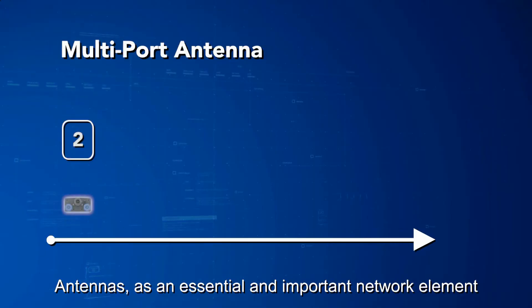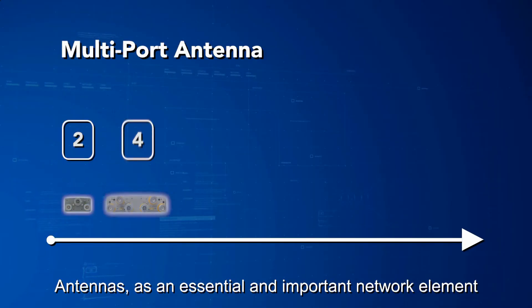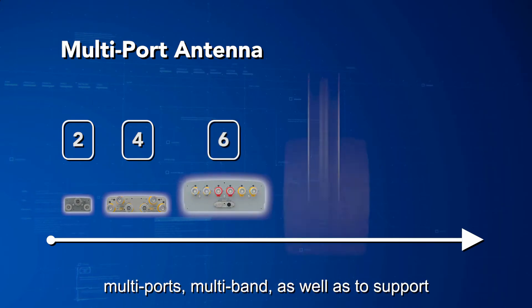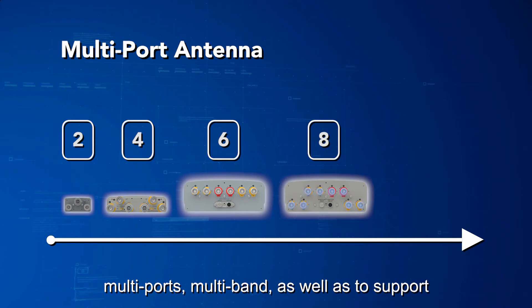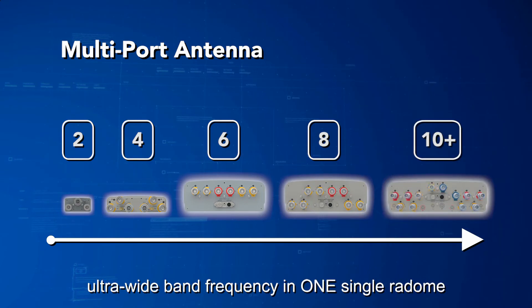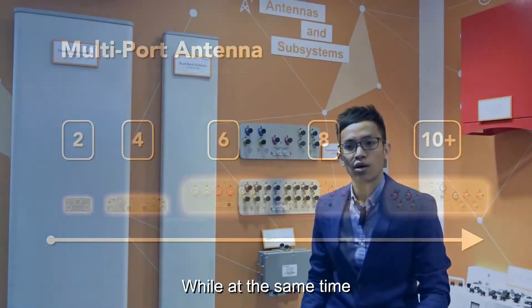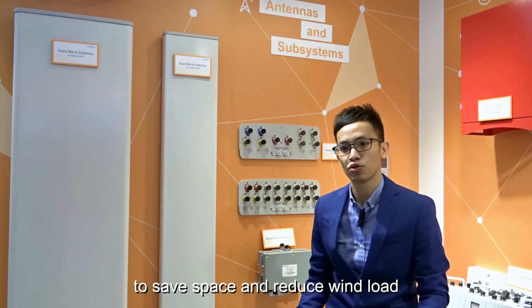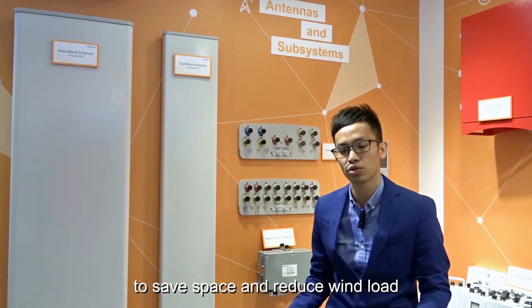Antennas, as an essential and important network element, are facing the big challenge to integrate multiport, multiband, as well as supporting ultra-wideband frequencies in one single antenna, while at the same time minimizing the dimension and weight to save space and reduce installation cost.